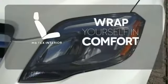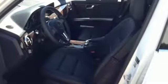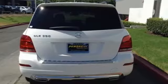Wrap yourself in the comfort of the MB-TEX interior. Burl walnut trim accents every surface, ensuring that the cockpit of this SUV is a place you'll look forward to being every day.